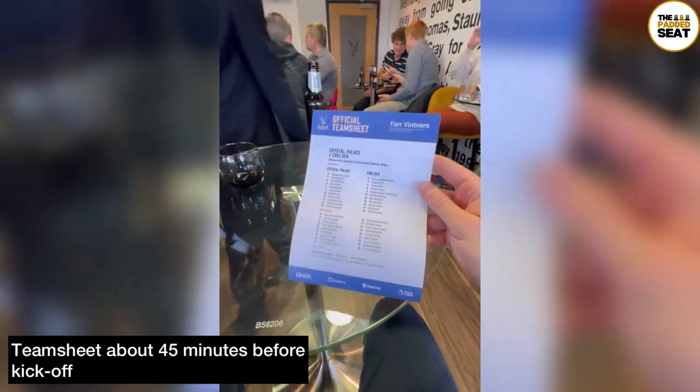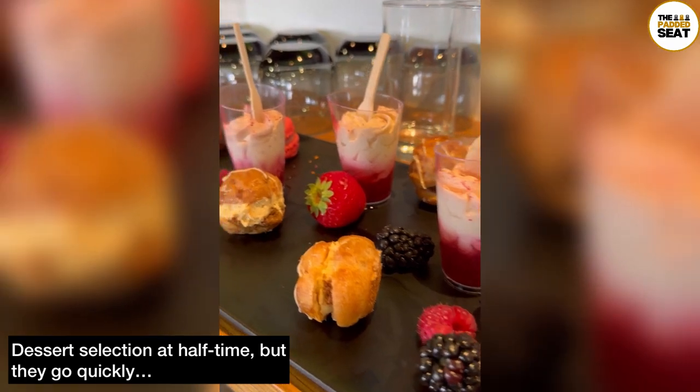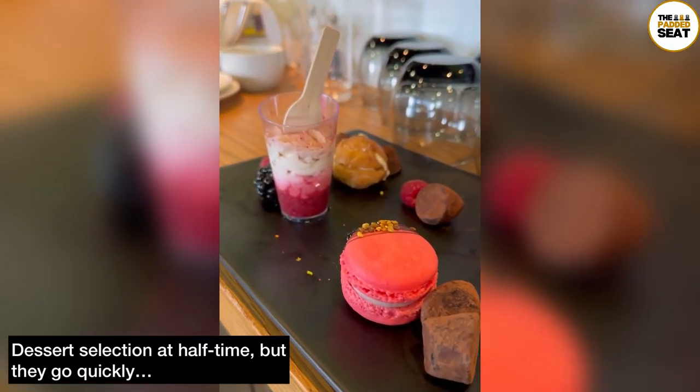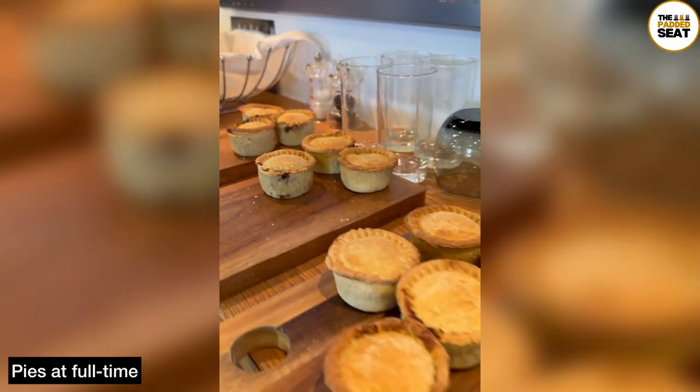45 minutes before kick-off you receive an official team sheet. At half time a good selection of desserts and sweet treats are brought into the box — make sure you get in there quickly because they do go fast. The same goes for the pies at full time.